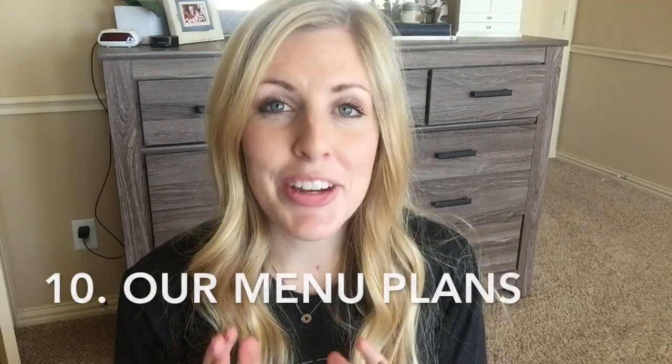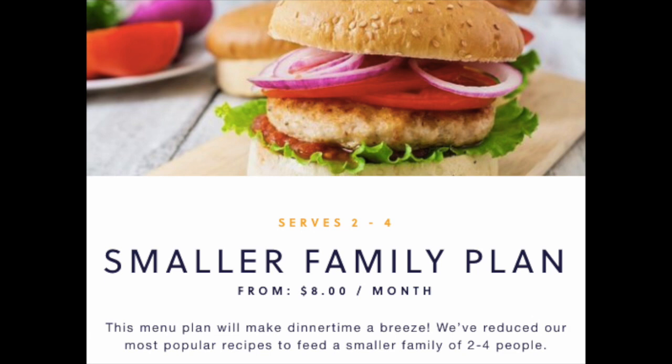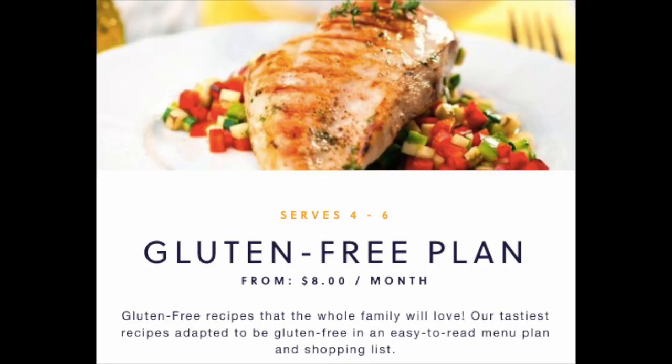Tip number ten: if you've reached this point and meal planning still feels overwhelming, I have a solution. As Six Sisters, we actually have our own menu plan with five options to choose from: a standard plan that feeds six to eight people, a small standard plan for two to four people, a healthy menu plan for six to eight, a small healthy plan for two to four, and a gluten-free plan. Each plan includes six dinners, two side dishes, and a dessert, along with a done-for-you shopping list. We have 10,000 people who use our meal plan and love it.